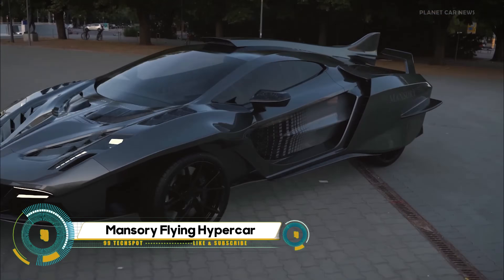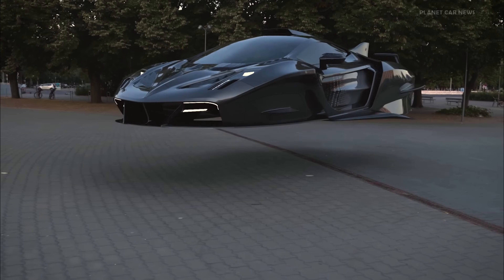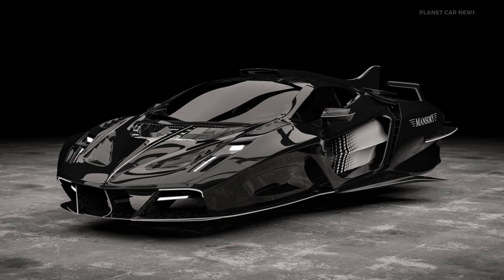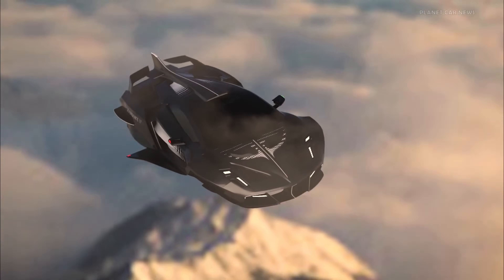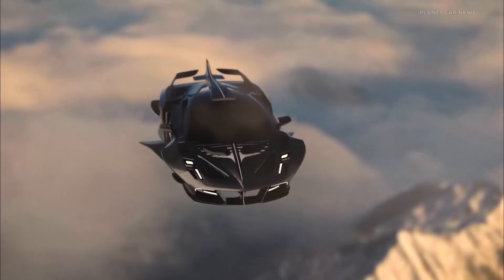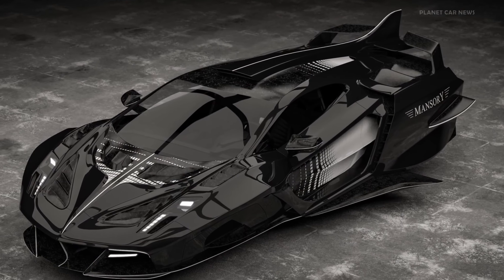Mansory, renowned for its automotive extravagance, has unveiled a virtual flying hypercar — a stunning fusion of eccentricity and aerodynamic design. This flying hypercar stands apart from other vehicles on the market, with subtle resemblances to Ferrari and Lamborghini models at the front and rear. Notably, the absence of wheels suggests levitation when the driver wishes to land. The aerodynamics have been meticulously crafted, featuring specially designed forms to optimize airflow.